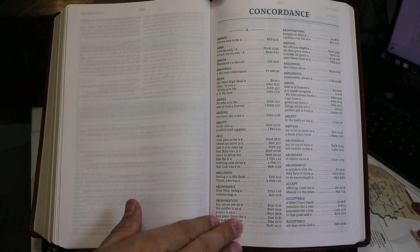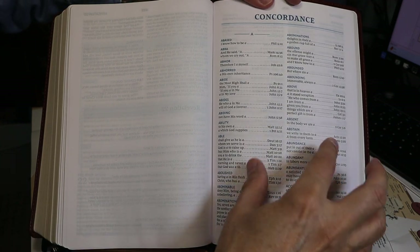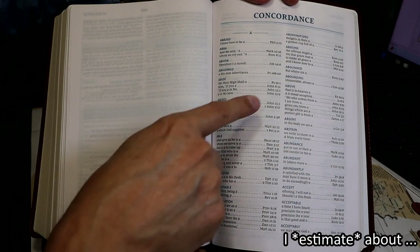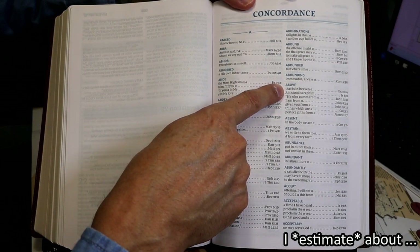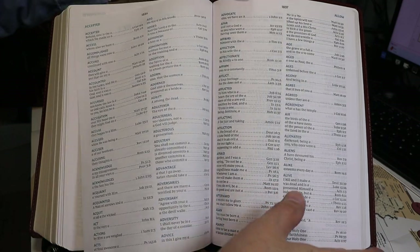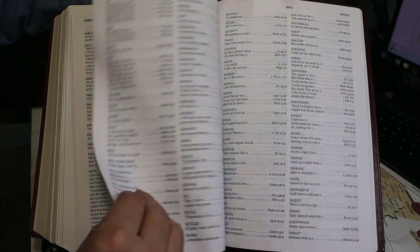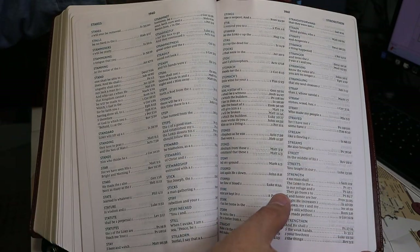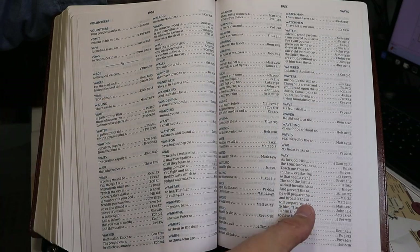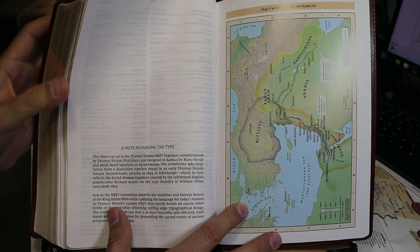The concordance is printed in a 9-point font in two columns and is 127 pages long. I count about 3,800 keywords printed in all caps in blue. That section is followed by the seven color maps — not the 14 color maps sometimes found in New King James Version Bibles, but the smaller set of seven.